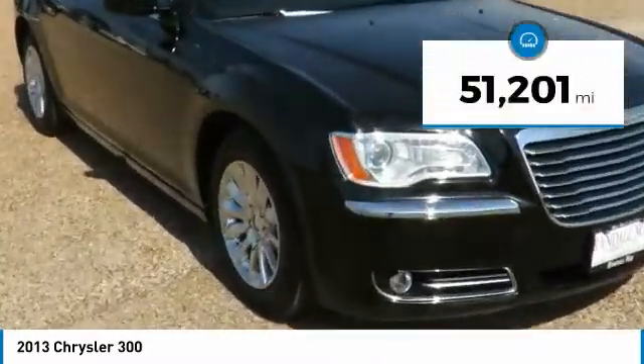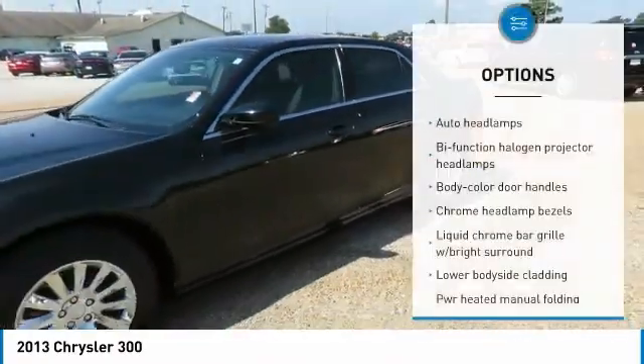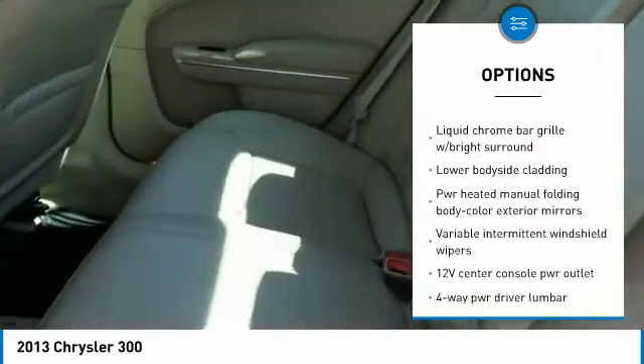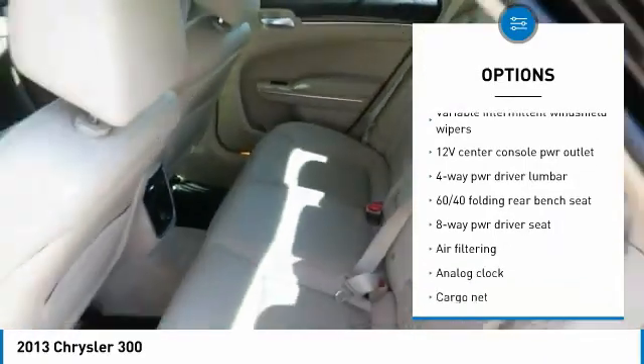This vehicle has less than 55,000 miles. Here are some of this vehicle's great options: steering wheel audio controls, Bluetooth, leather-wrapped steering wheel, front and rear floor mats, and auto-dimming rearview mirror.